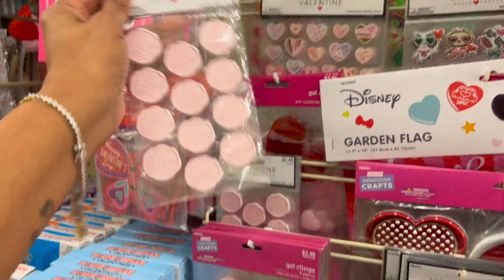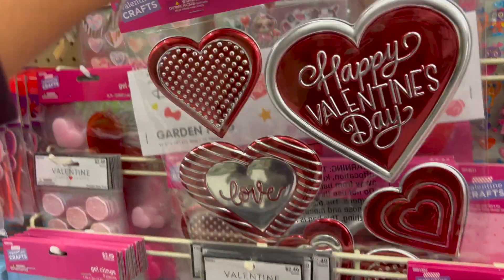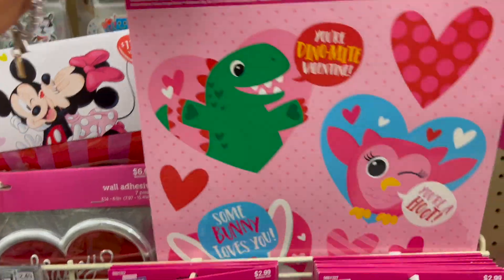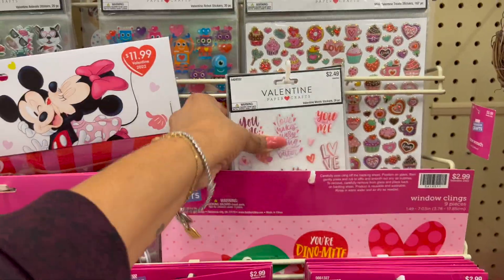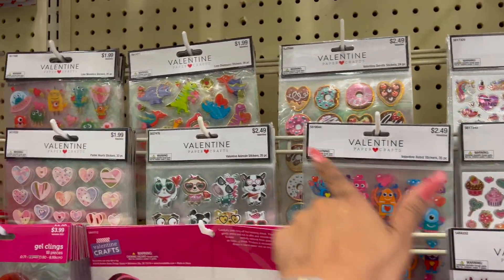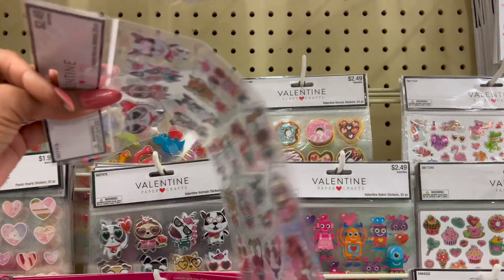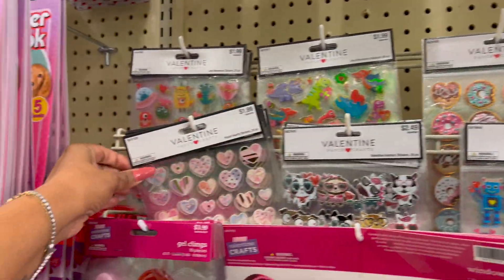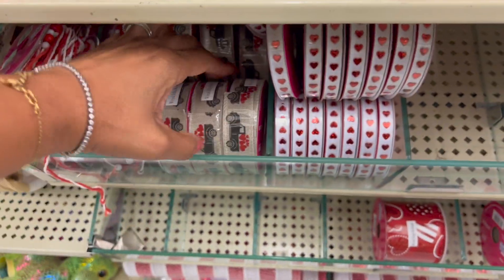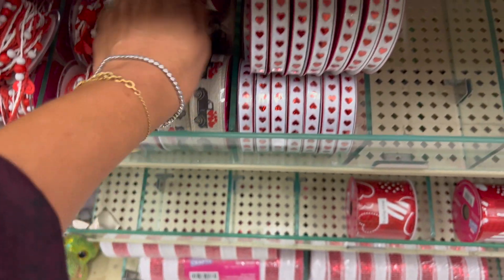Over here they have gel clings for 2.99, and 2.49 for the Valentine's paper crafts. They also have wall adhesive for 6.99. More window clings at 2.99. They have a ton of stickers — paper stickers and Valentine stickers for 2.49. I love the donut one — that's really cute, also 2.49. They have hearts and some Valentine's Day ribbon.